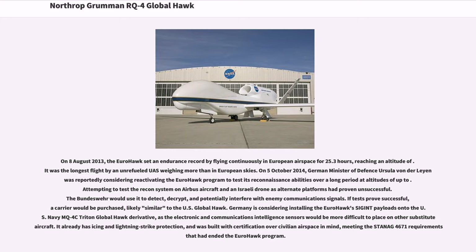On August 8, 2013, the Eurohawk set an endurance record by flying continuously in European airspace for 25.3 hours, making it the longest flight by an unrefueled UAS weighing over its class in European skies. On October 5, 2014, German Minister of Defense Ursula von der Leyen was reportedly considering reactivating the Eurohawk program. Germany is considering installing the Eurohawk SIGINT payloads onto the US Navy MQ-4C Triton Global Hawk derivative, as the electronic and communications intelligence sensors would be more difficult to place on other substitute aircraft. It already has icing and lightning strike protection and was built with certification over civilian airspace in mind.